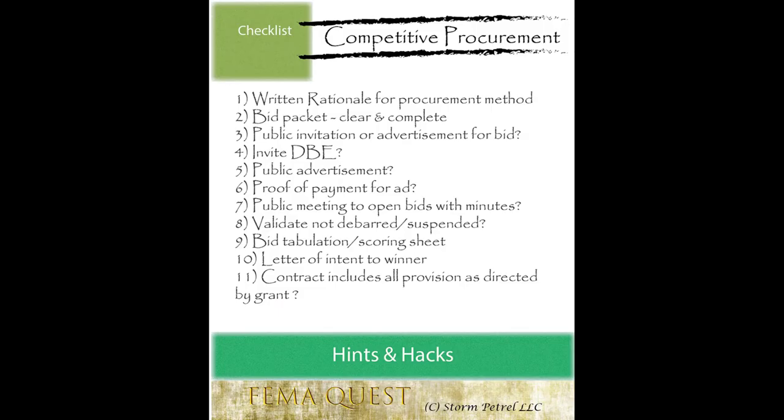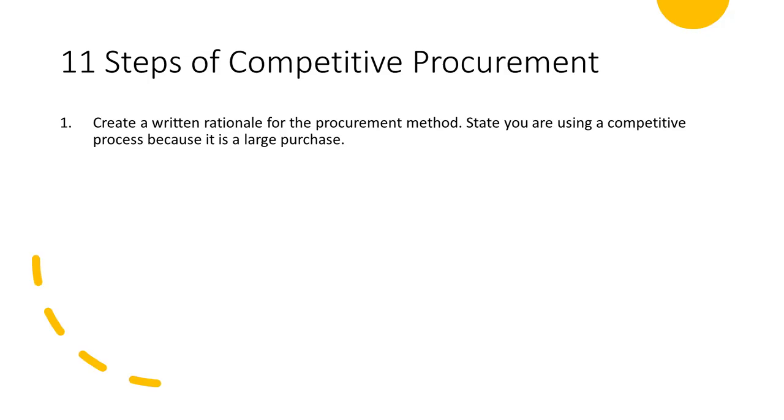On the FEMA Quest Competitive Procurement Hints and Hacks card, you'll see the 11 steps needed for this effort. When making big purchases with grant funds, you'll want to follow this list. Step one: create a written rationale for the procurement method. Could be a memo, an email, a motion in a meeting. State you are using a competitive process because it is a large purchase.